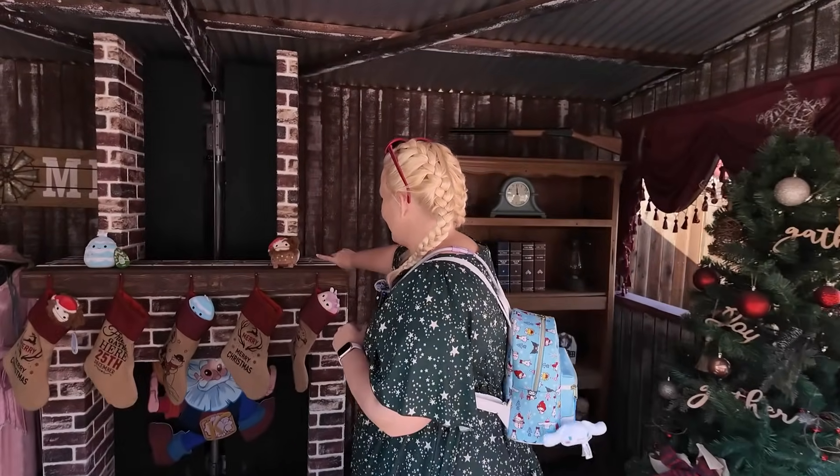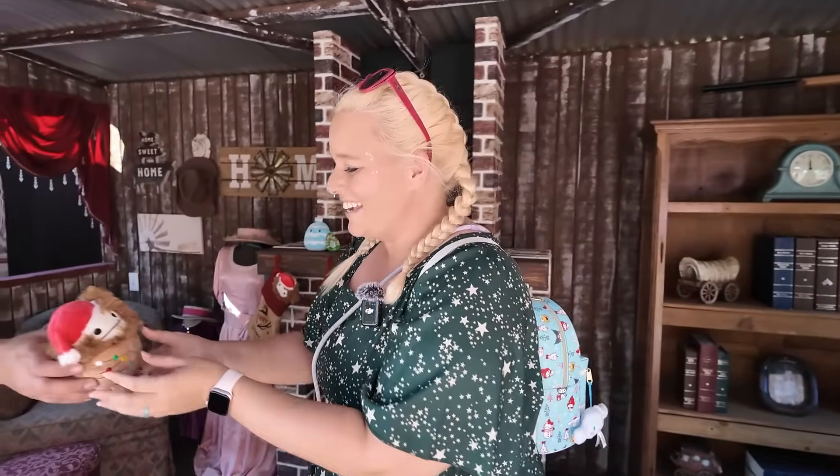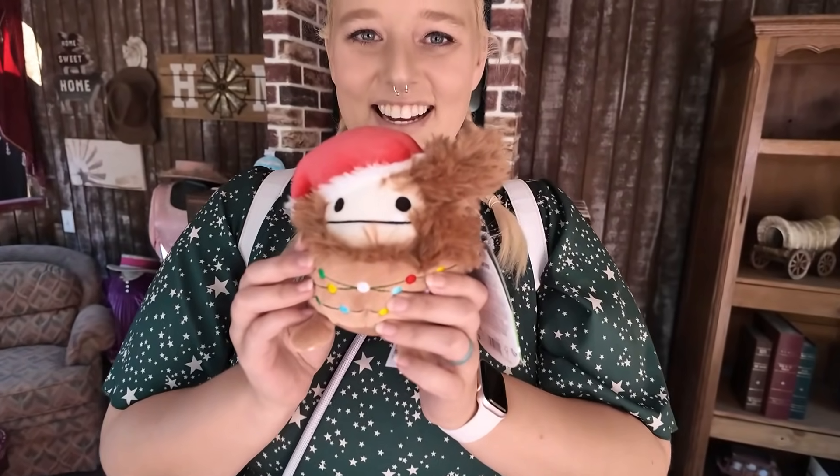We would like this little guy, please. Of course — the little Bigfoot. Benny the Bigfoot! Look how cute he's wrapped in Christmas lights — look at his little feet, they're just so cute. We don't have this Benny, so I'm pretty excited about it.